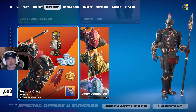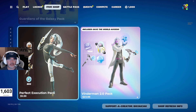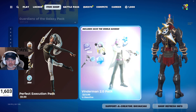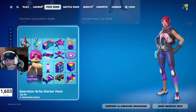The Fortnite Crew Pack, which we'll be posting a video on as well. Guardians of the Galaxy Pack at $37.49 Canadian. Perfect Execution Pack at $5.99 Canadian, $4.99 US. Vendor Bend 2.0 Pack at $21.49 US, $23.99 Canadian. And then the Operation Bright Starter Pack for $4.79 Canadian.